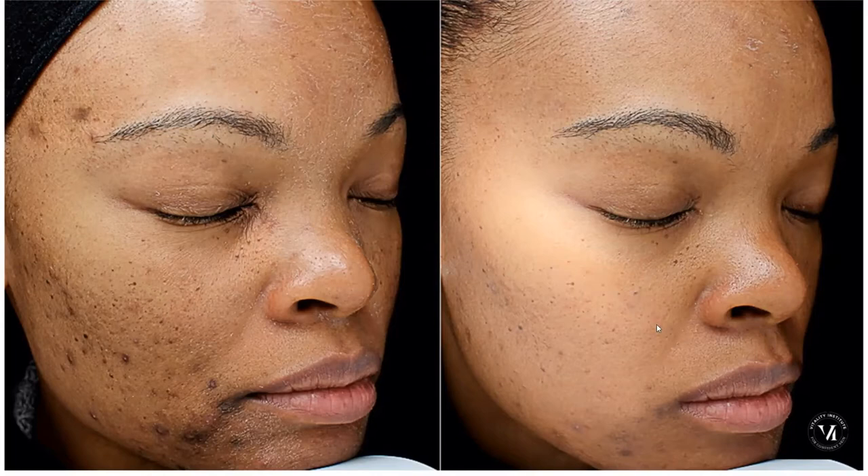The recommendation to maintain these results is one peel every six months to a year, depending on your lifestyle and exposure to the sun.